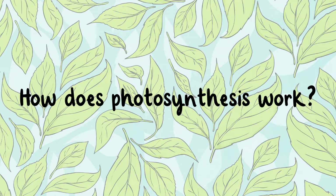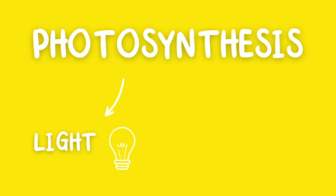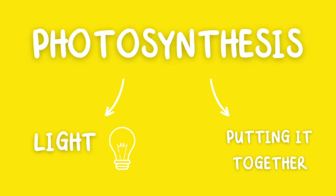How does photosynthesis work? The word photosynthesis comes from the words photo, which means light, and synthesis, which means putting it together.